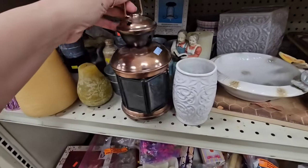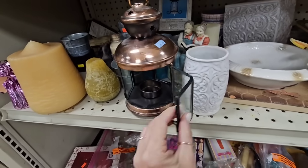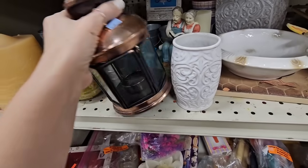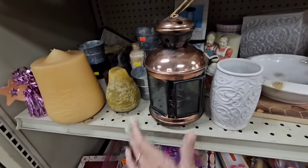Here's a little lantern, it's $2.99. That's cute — it's copper with little stars on it. It doesn't feel heavy; I don't think this is an older piece. Yeah, it says made in China. I think I'm gonna leave it here.